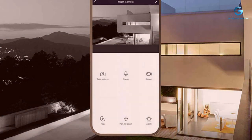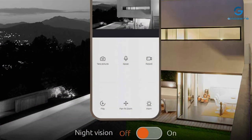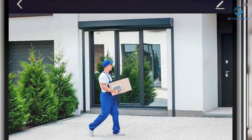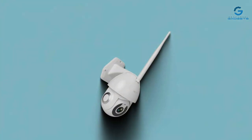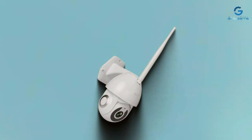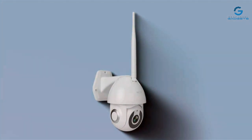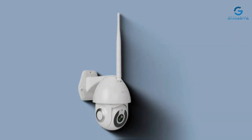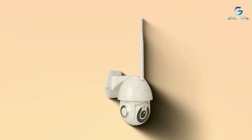Usability is a top priority, and the NEXXD camera excels in this department. With its user-friendly interface and intuitive controls, monitoring your property has never been easier. Pan, tilt, and zoom functionality offer complete control, allowing you to keep tabs on every inch of your property. Constructed from high-quality materials, this rugged device is built to last. Features include motion detection technology, two-way audio, and customizable alerts, with seamless integration with your smartphone or tablet.